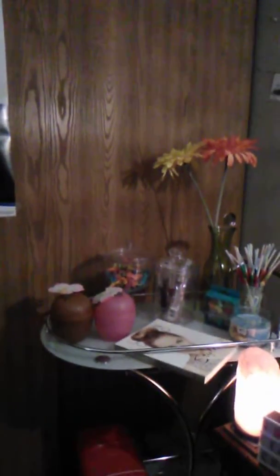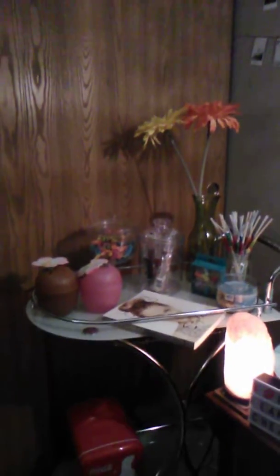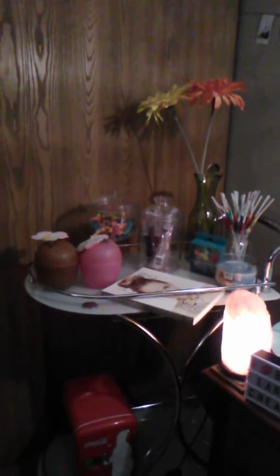Hey everyone, this is Alicia and welcome back to my channel for another vlog. I know it's been a while, but I just thought I'd say hey, what's up. The thing I want to show you today is my bar cart.